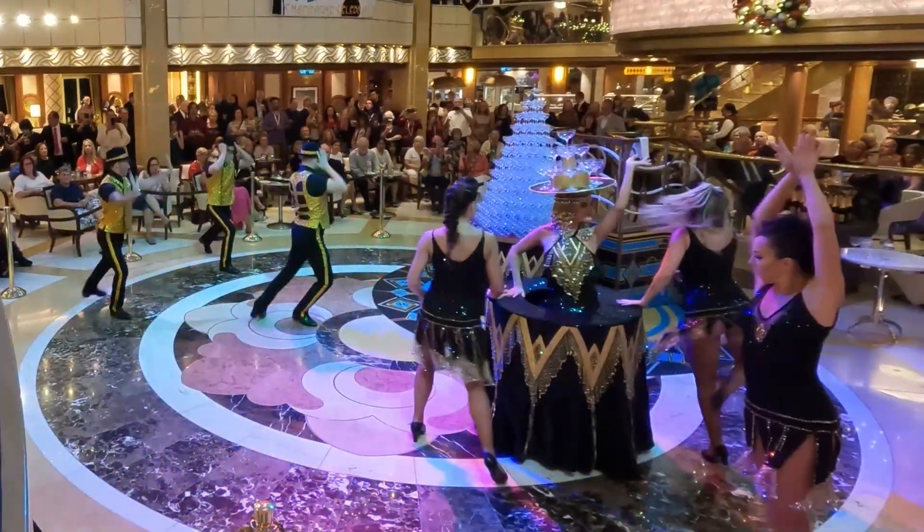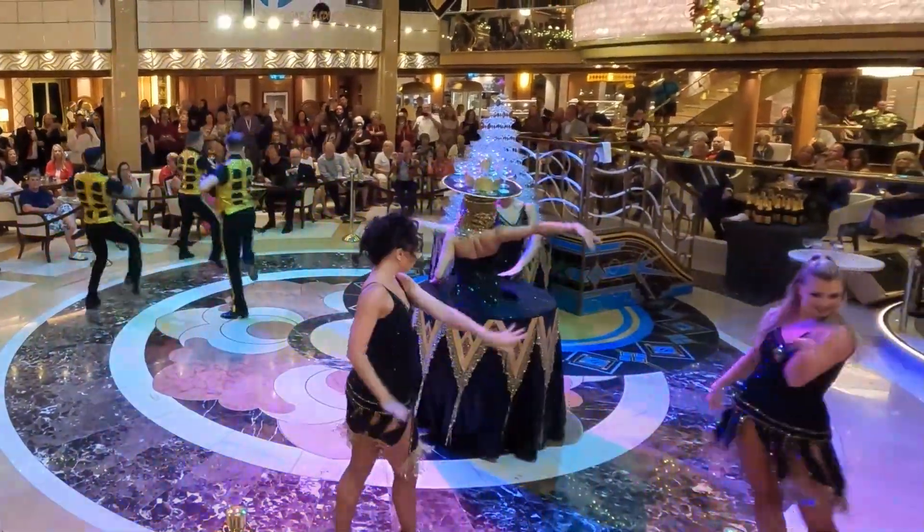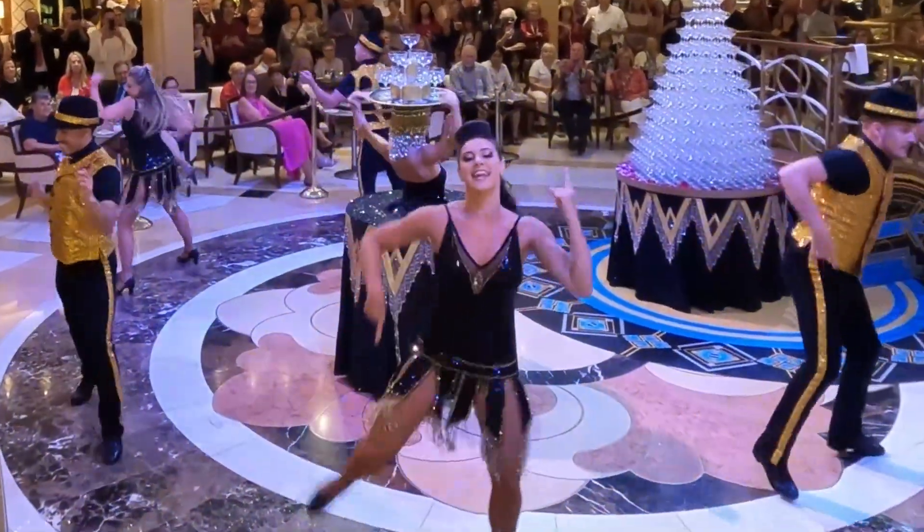So the next time you're on a Princess cruise ship, make sure the Champagne Tower is one of the activities you plan to attend.